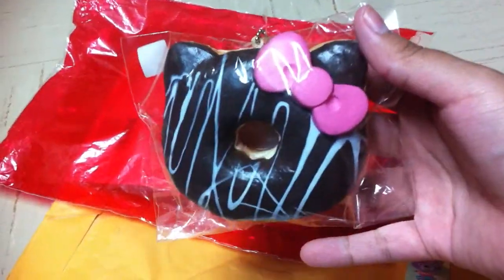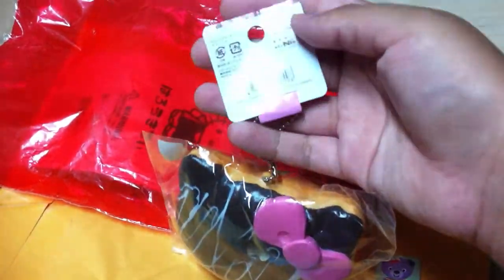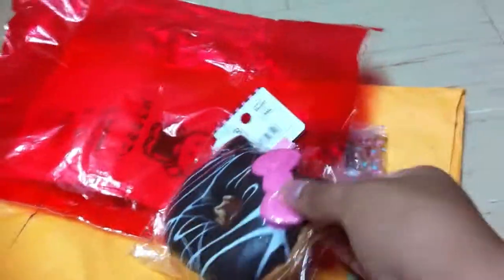So the main trade item was this adorable HK donut. Thank you so much for trading this with me — I've been looking for this donut forever, and this is so cute.